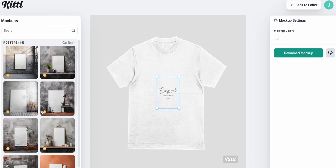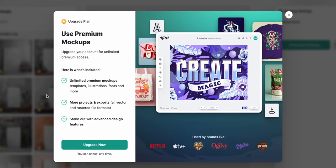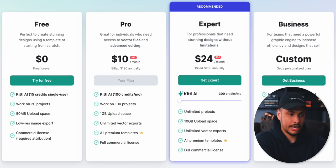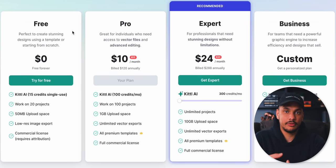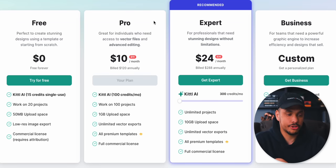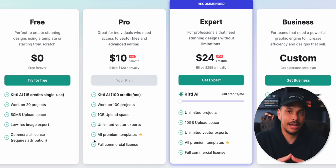At this point, it's important to mention that if you're using the free version of Kittle, when you select a poster mock-up you'll get a pop-up saying you need to upgrade to use premium mock-ups. To get the mock-up feature as well as access to all the different design elements like the footprint we used earlier, all you have to do is go with the pro version of Kittle, which is what I use, and it's only $10 per month.